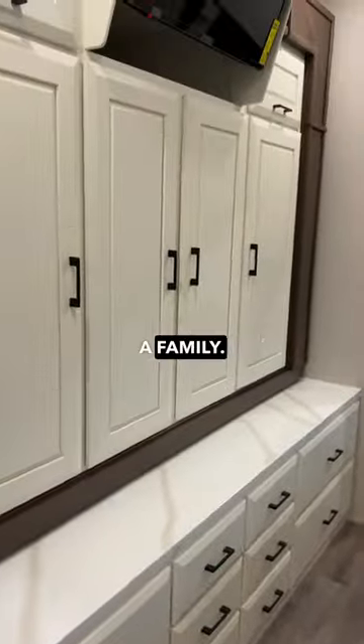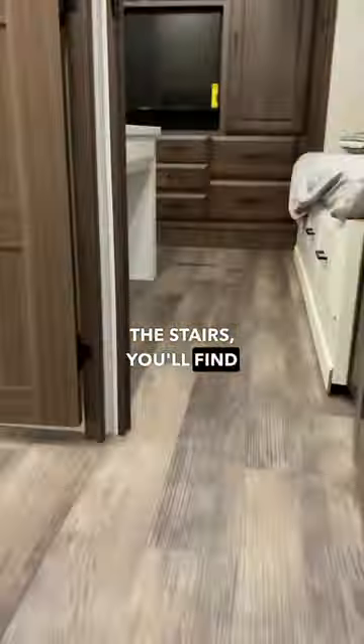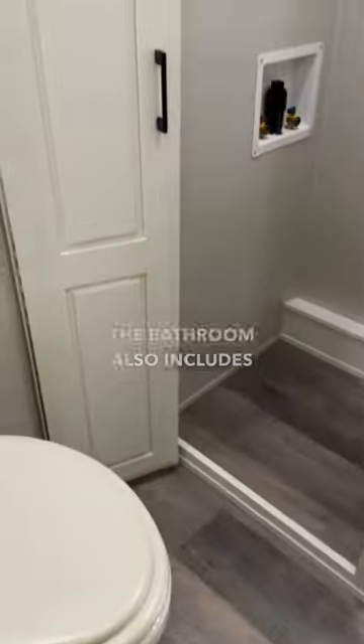This rig is perfect for a family — keep watching, I'm gonna show you why. Back down the hall and up the stairs, you'll find the second bathroom, which also includes a washer-dryer hookup.